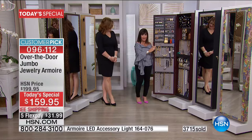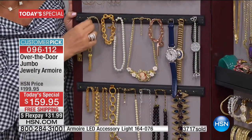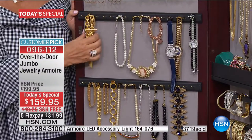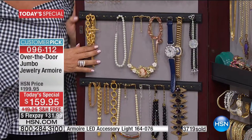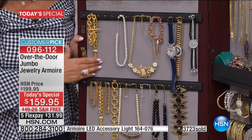We have 80 of these hooks. These hooks are one inch long. What I love about it is that you could double, triple, even quadruple hang, and you could still see everything. This holds so much more than we even say, and you are going to be able to hold it all and protect it all.